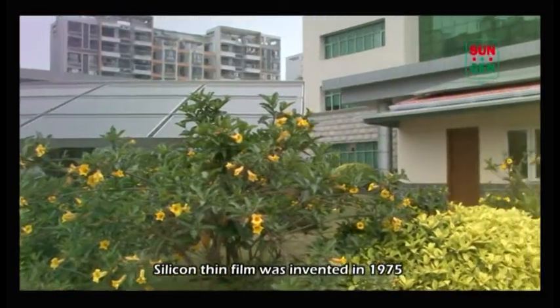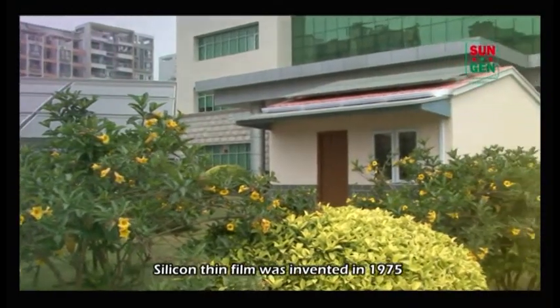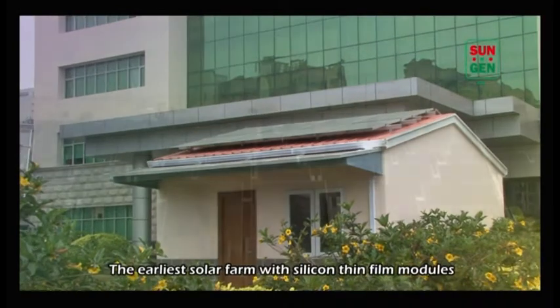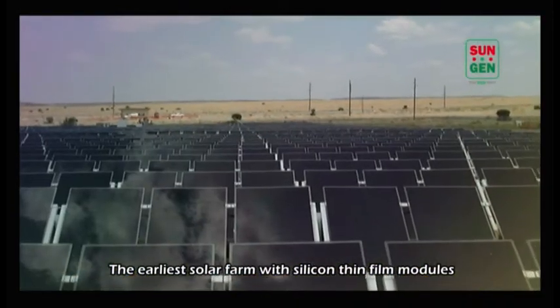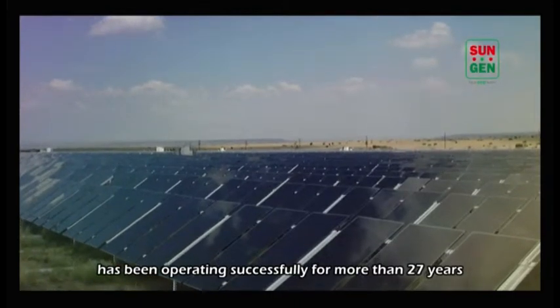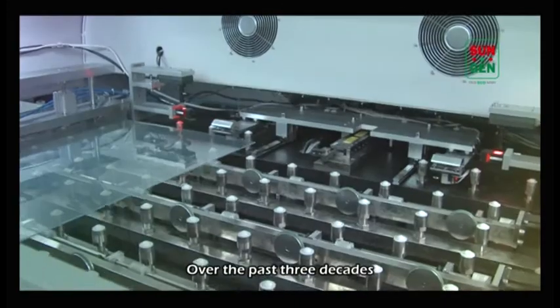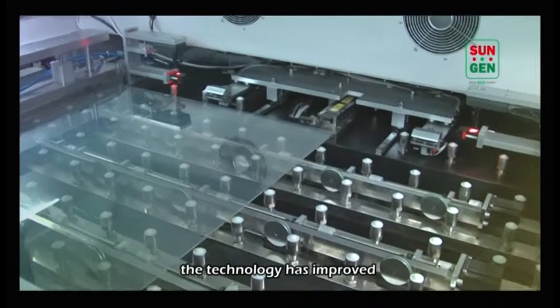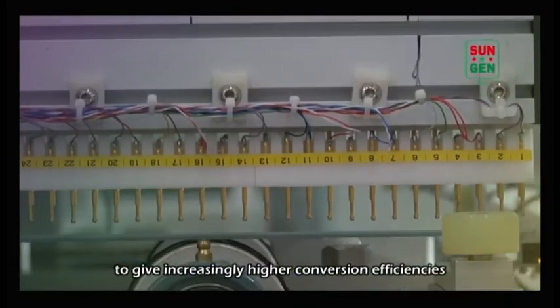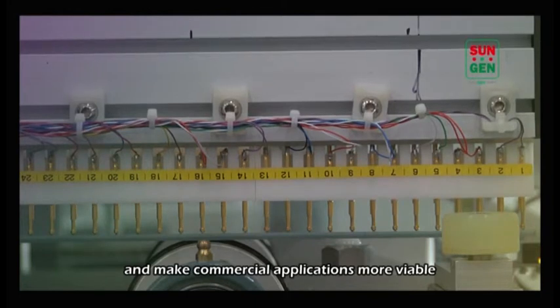The silicon thin film was invented in 1975 with state-of-the-art semiconductor technology. The earliest solar farm with silicon thin film modules has been operating successfully for more than 27 years. Over the past three decades, the technology has improved to give increasingly higher conversion efficiencies and make commercial applications more viable.